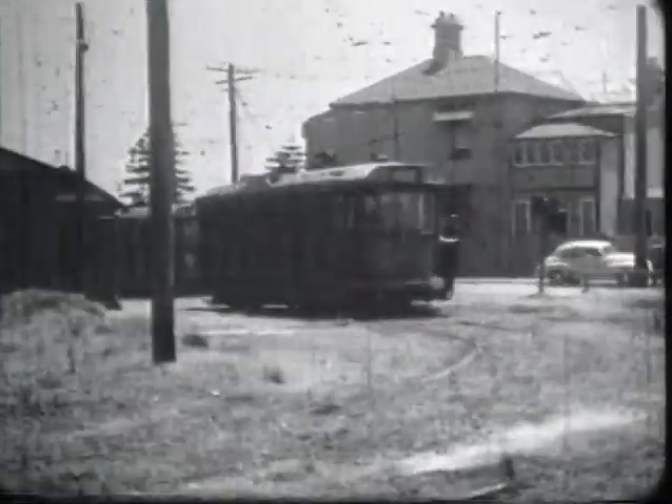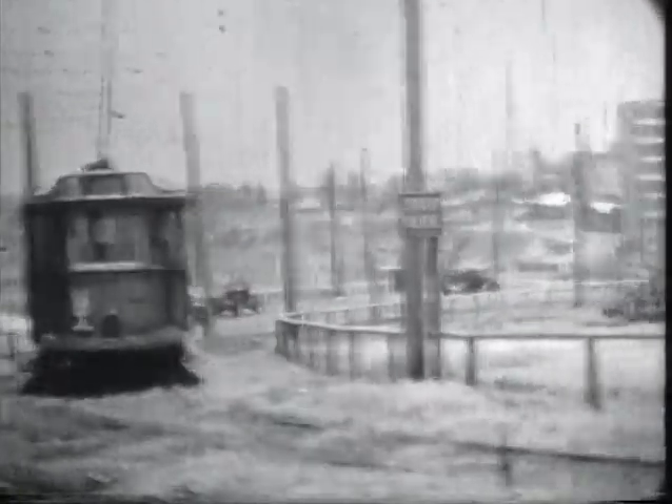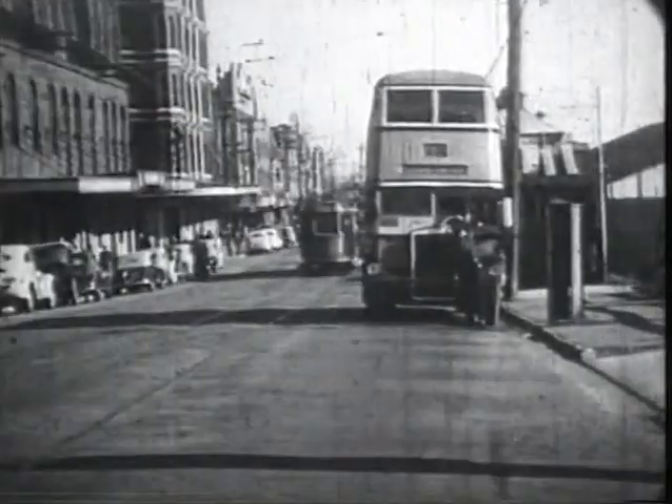The city terminus at Newcastle was at Parnell Place. A tram leaves the terminus for Wall's End, crosses Zara Street and approaches Telford Street. At Pacific Park in Hunter Street East.